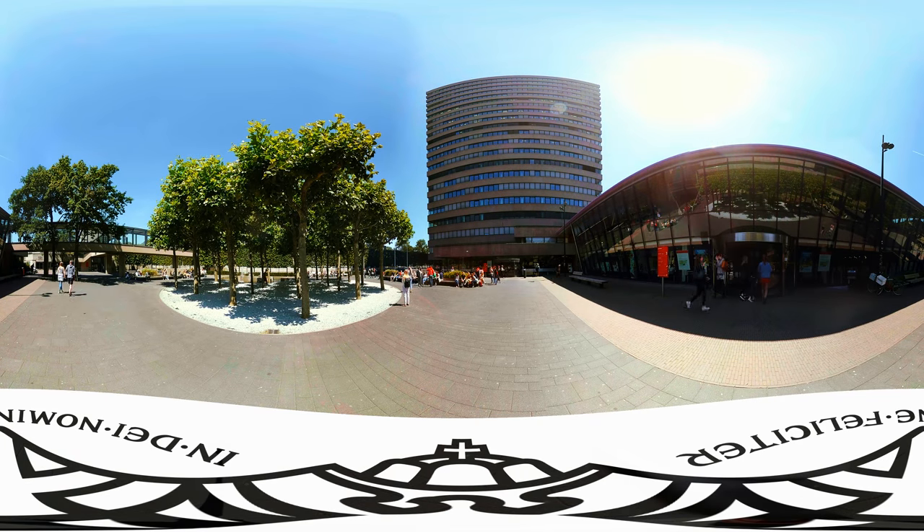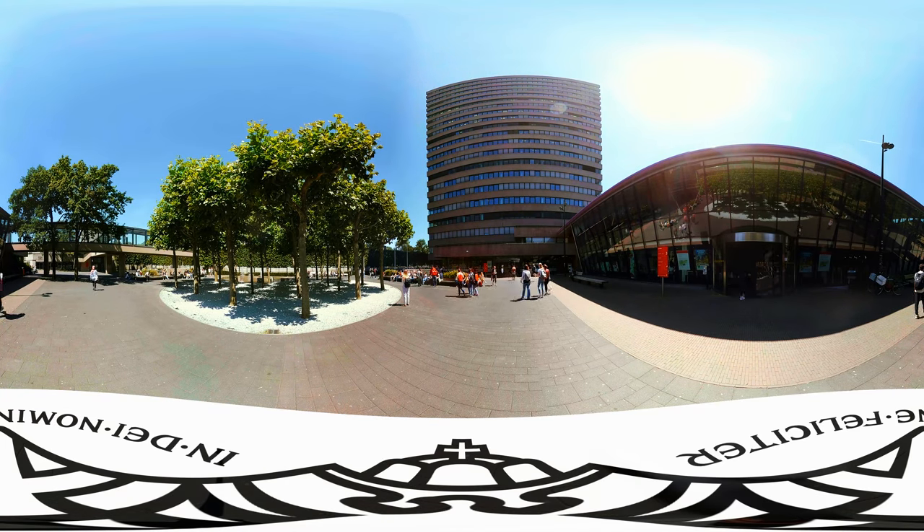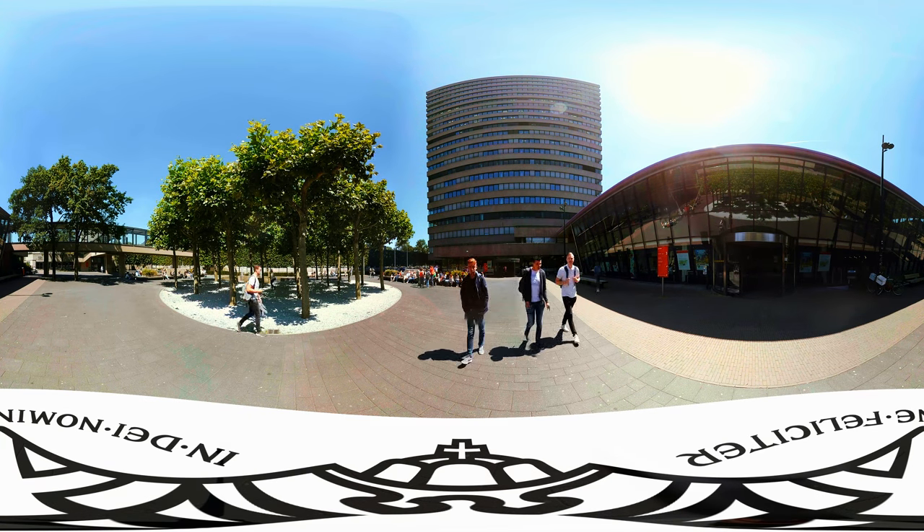This is Erasmus Square, one of the central places on campus, located at the bottom of the Erasmus building. Here you'll find the University Restaurant Refter, the campus supermarket, the entrance to the Lakeshore building, and from here you can also see the University Library.